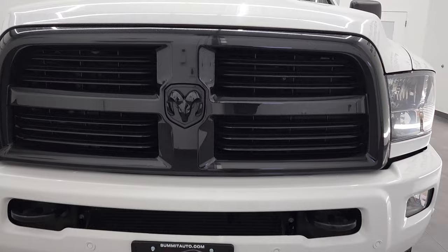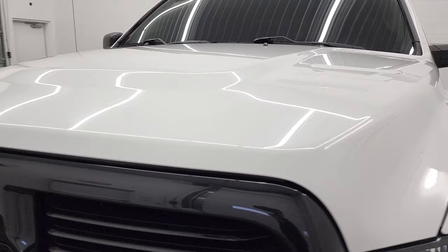We're going to go all the way around in this video — underneath, start it up, take a look under the hood and check out the interior. If you want to check out those different chapters, they're in the description below.